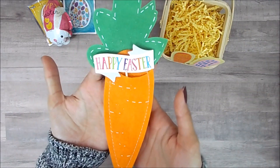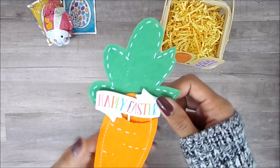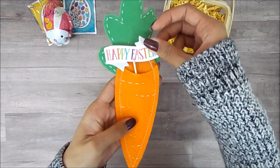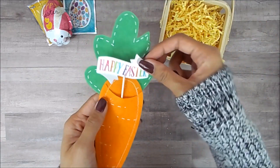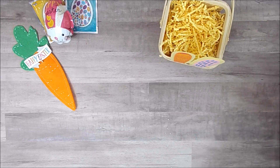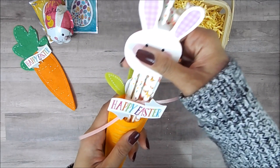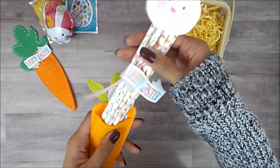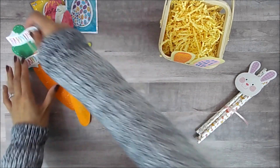And then this pretty carrot. These don't look like the ones from the Target One Spot, so I'm not sure if she made them or bought them from another store. She also included a Happy Easter little pick — can't wait to use that for next year. And another little carrot, another Happy Easter pick, and so many paper straws. If you see my haul video, paper straws are everywhere.